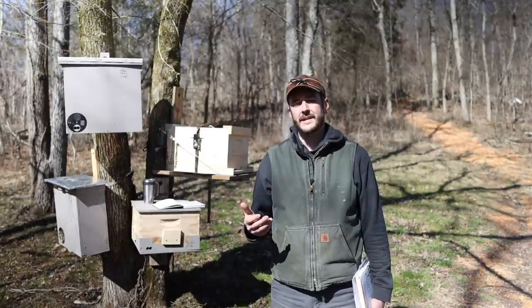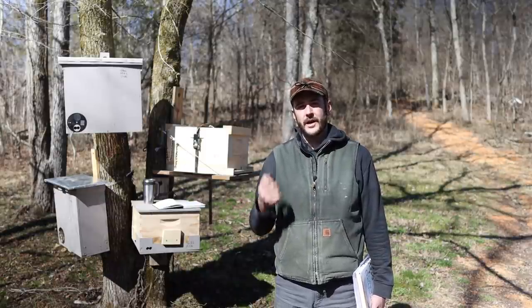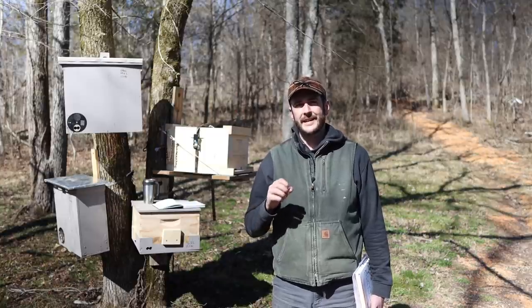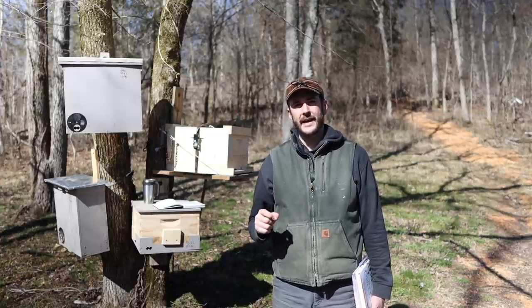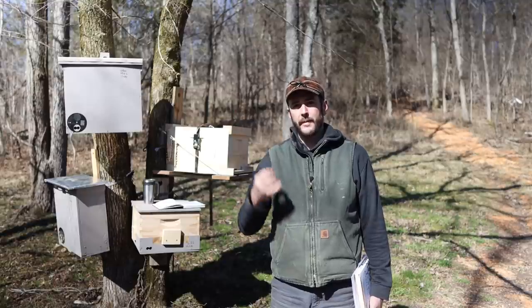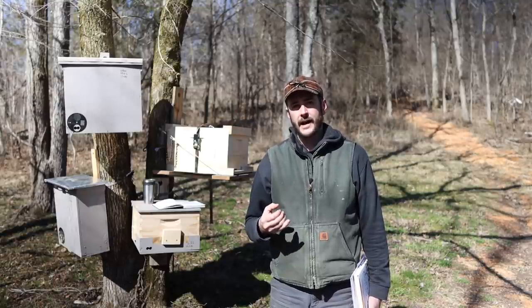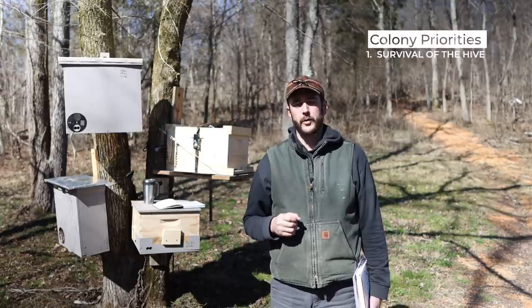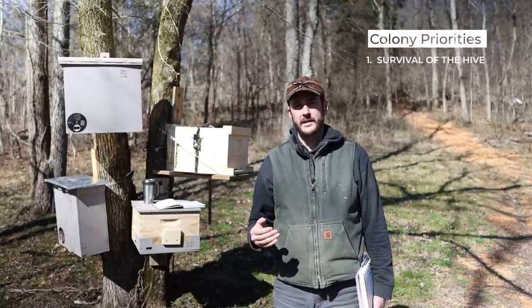Let's begin with the bee side of the equation. A colony of honeybees is made up of individual insects that cannot survive without the collective. That collective is a hive, and it is known as a superorganism. The main priority of that hive is the survival and success of the hive — that's the number one priority.